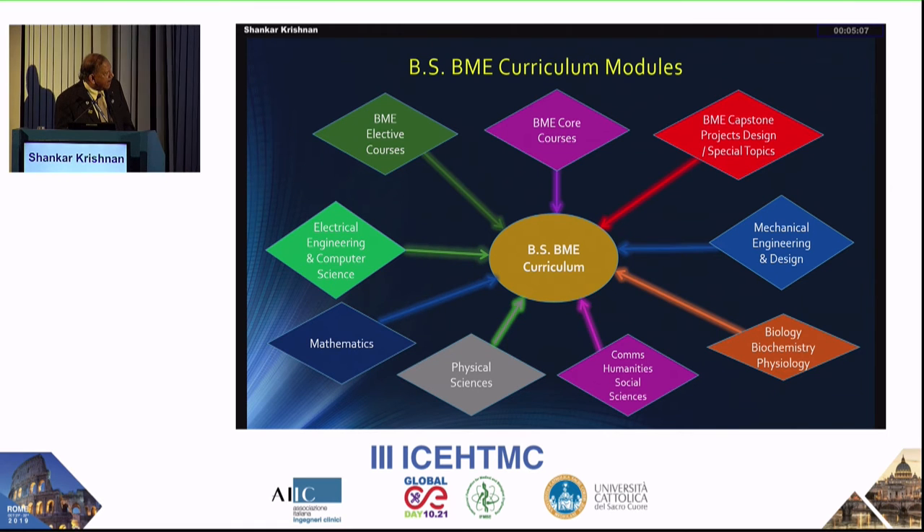If you want to work in clinical engineering rather than going into research, this model is excellent. You need some exposure to biology, biochemistry, and physiology. Soft skills are also necessary — humanities, social sciences, and physical sciences. Of course, math, physics, and chemistry are very essential.